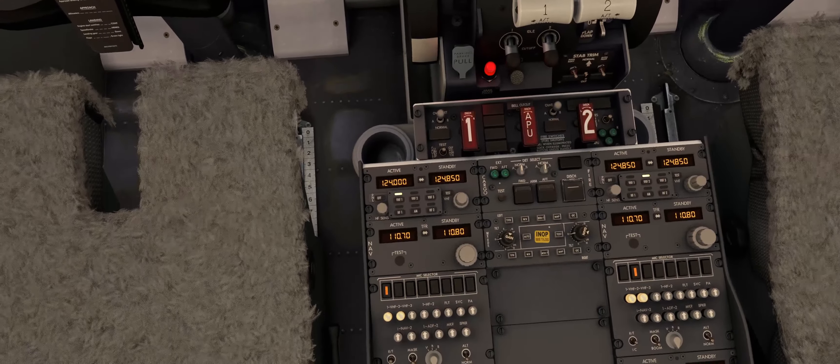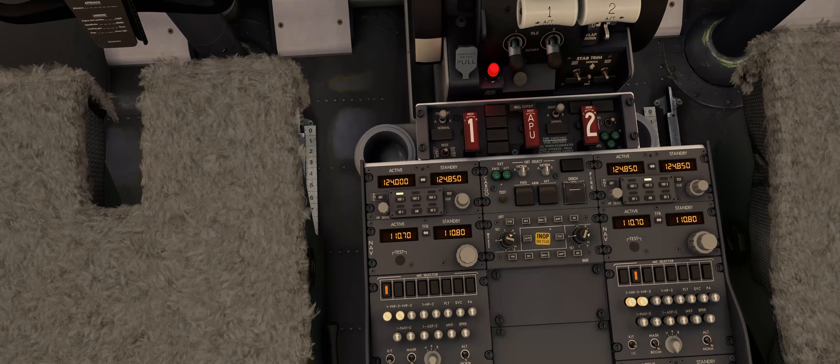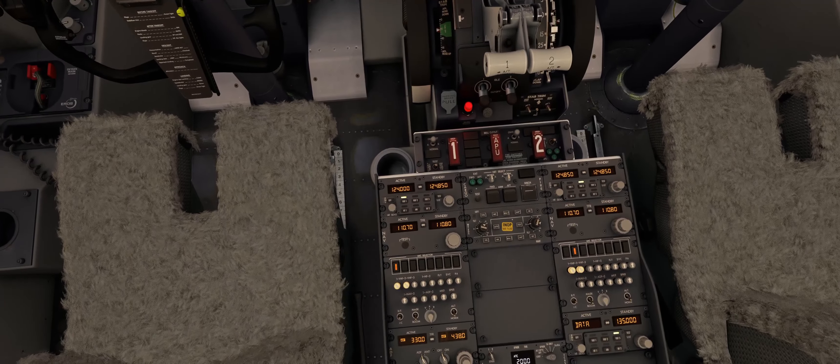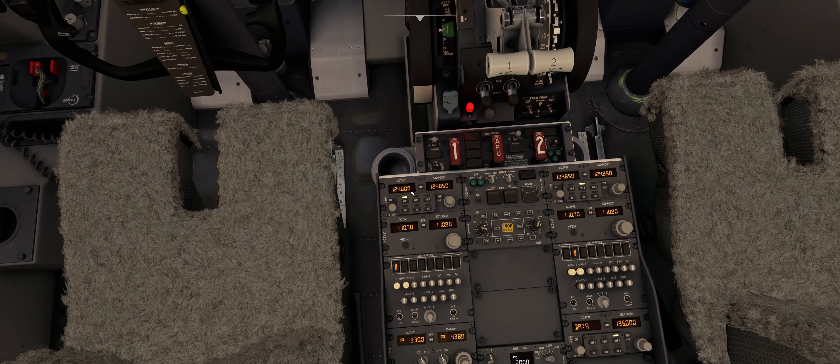The logic is always to set the first active frequency — that means delivery, ground — then you switch from ground to tower, from tower to approach, from approach to lower FIR, from lower FIR to upper FIR, and so on.